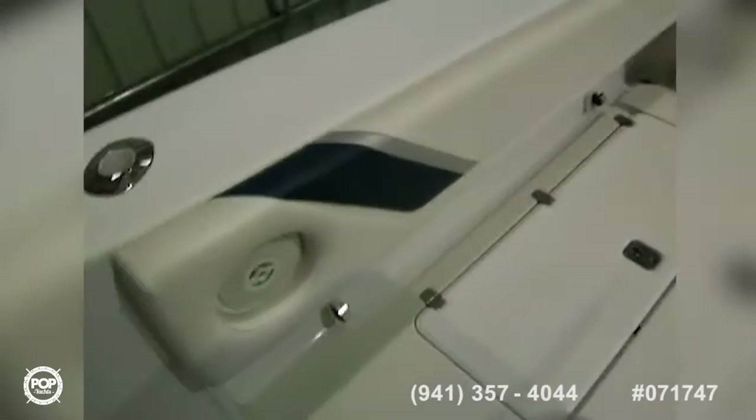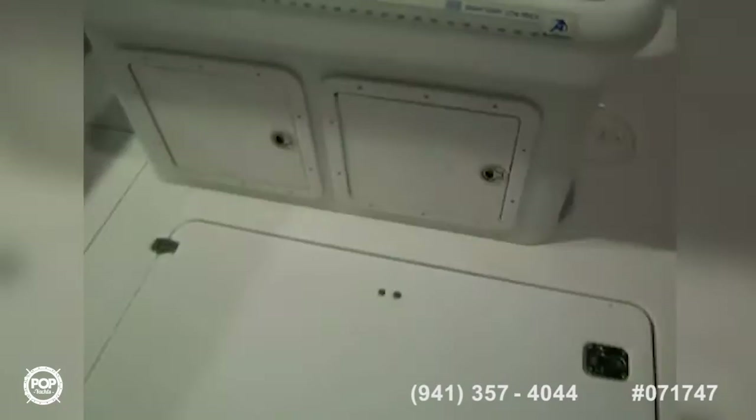Over here we have a wet bar with some tackle storage underneath. There's a windshield here for when you have your curtains down, lots of rod storage on the vessel, and LED lights in the hard top. Moving back into the cockpit, it's got combing pads all the way around, a nice transom walk-through door, and bench seating on the back of the vessel.